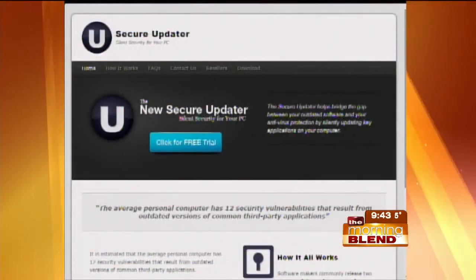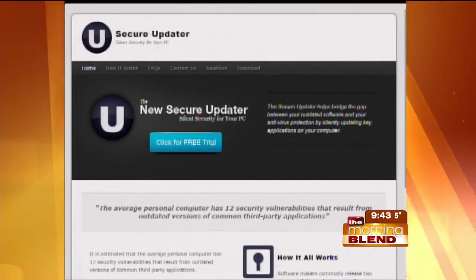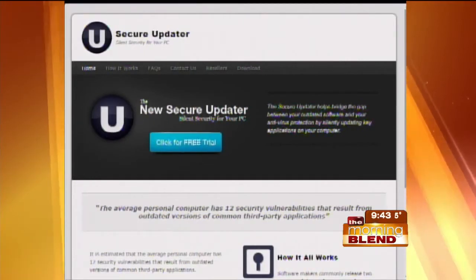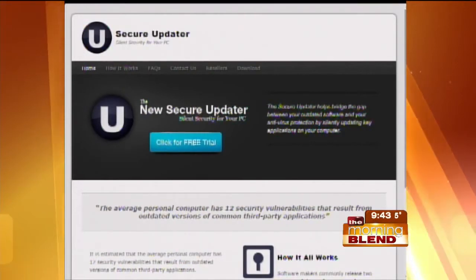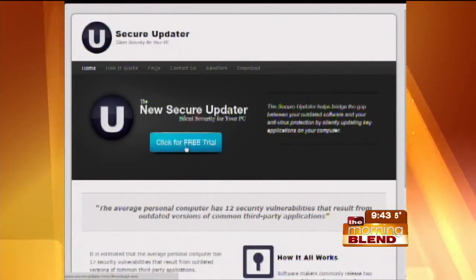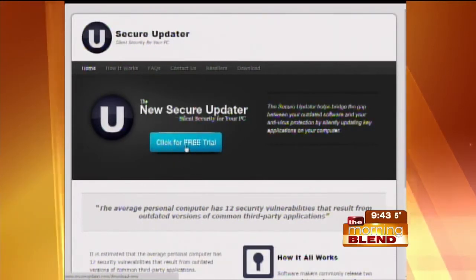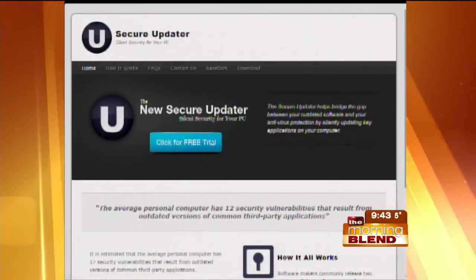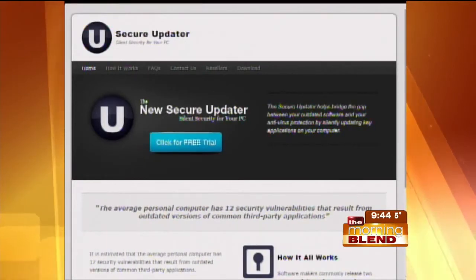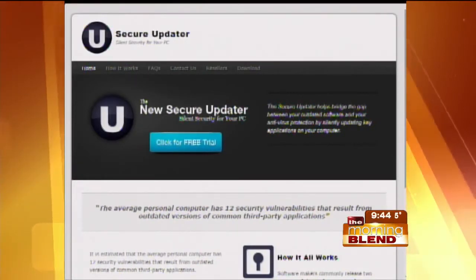Can you download Secure Updater from the website, or do you have to call or bring your computer into one of the shops? You can bring it in if you want to. Any new computer that we build comes with a trial of Secure Updater built in. But the easiest way to get it is to go to secureupdater.com and download a free trial — no strings attached, no credit card required. You just try it out, install it, it runs for two weeks. If you want to see how many programs you have out of date right now, go to secureupdater.com and it'll go through your computer and update everything.